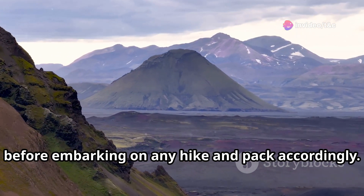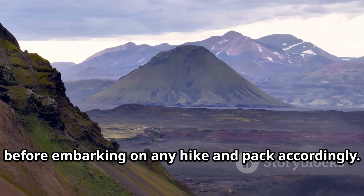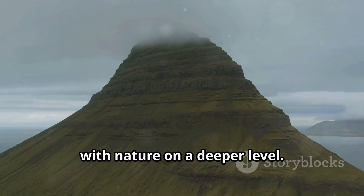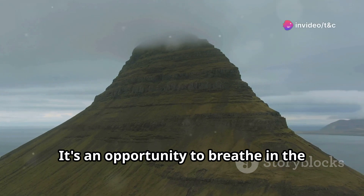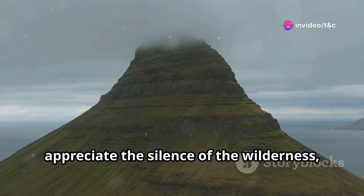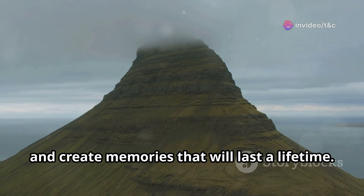Remember to check weather conditions before embarking on any hike and pack accordingly. Hiking in Iceland is a chance to connect with nature on a deeper level. It's an opportunity to breathe in the fresh air, appreciate the silence of the wilderness, and create memories that will last a lifetime.